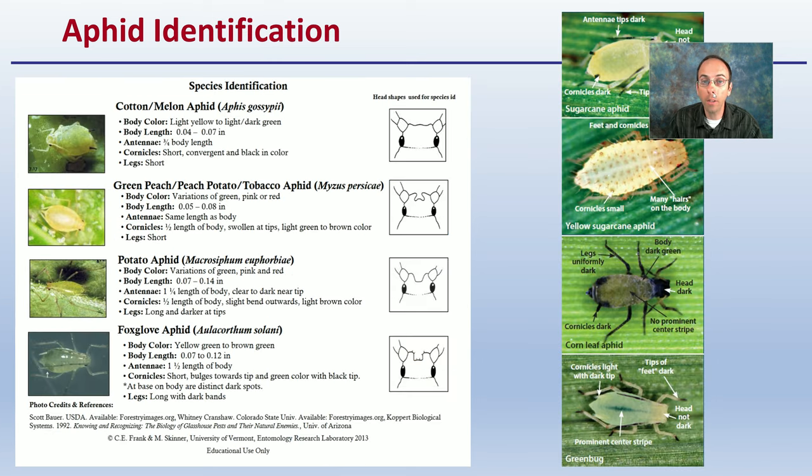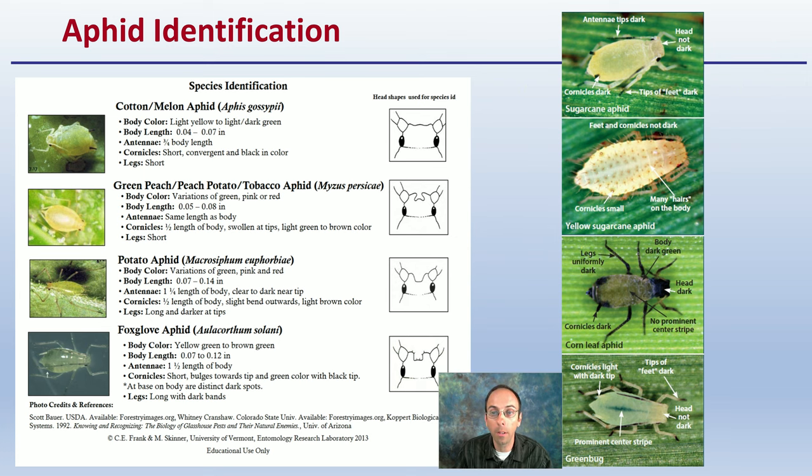For identification of aphids: while we're generally grouping them under the same classification, there are different species — cotton or melon aphids, green peach/potato aphids, tobacco aphids, true potato aphids, and foxglove aphids. These all fall in the same category, but their head shapes, coloration, and other details can be used for identification. With a magnifying loupe you can probably identify the specific type in your particular growing operation.